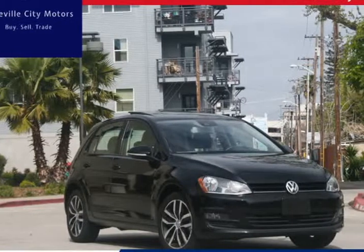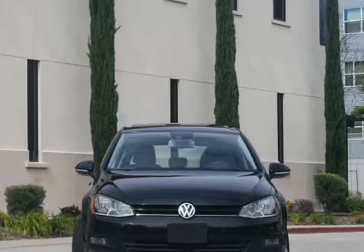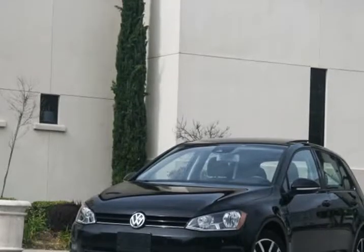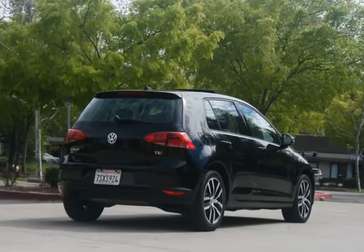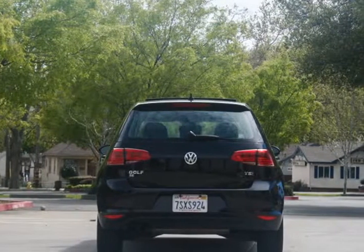This 2016 Volkswagen Golf is brought to you by Roseville City Motors. Immaculate 2016 Volkswagen Golf SE, clean title with records available, maintenance up-to-date, mechanically inspected, and detailed professionally. Only the finest for the customer here at Roseville City Motors.